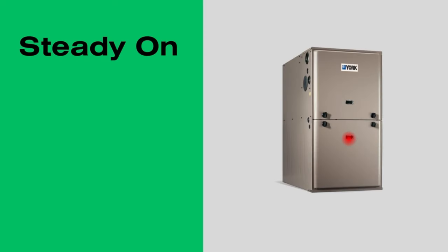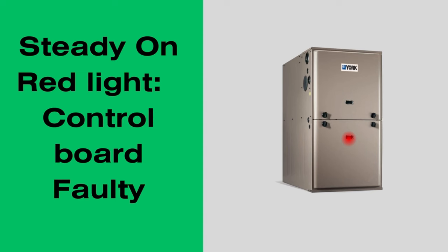When you see a steady on red light, it means the control board is faulty. The solution would be replacing the control board.